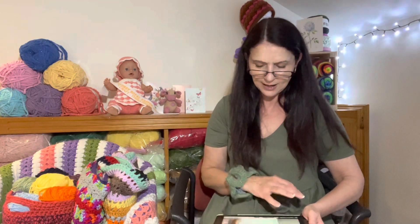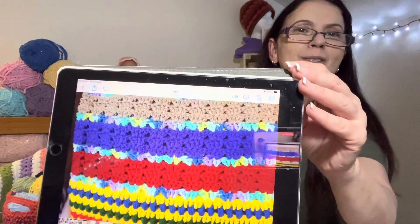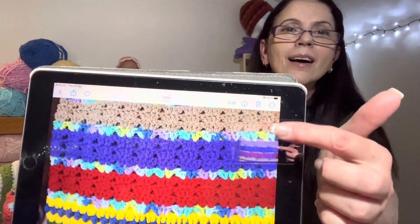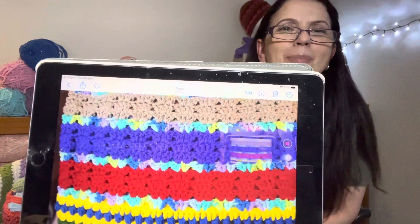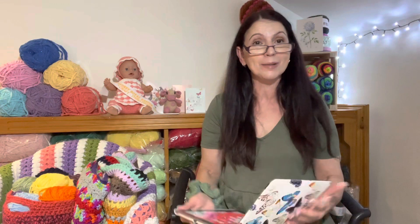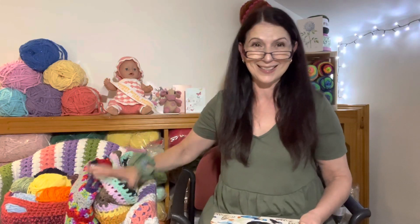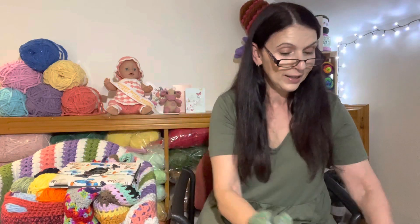Last but not least, the lovely Josephine has sent us her beautiful colours for August as well — there they all are. I love the rainbow colour there, absolutely gorgeous. Thank you so much, Josephine. Some of you have already been posting on Instagram at hashtag Coco's Crochet CAL 2023 — if you guys haven't already been across to see them, please do so. There are some beautiful blankets sitting there for everyone to look at and admire.